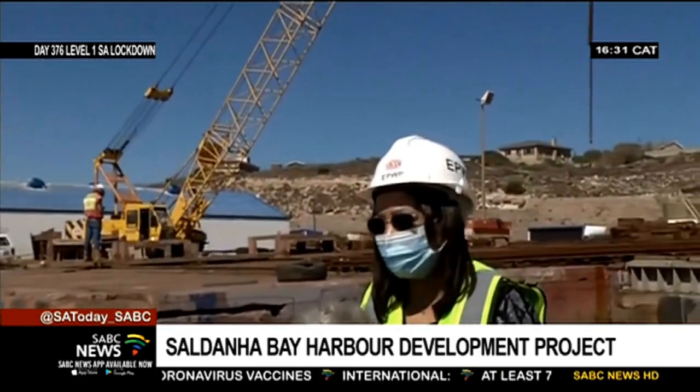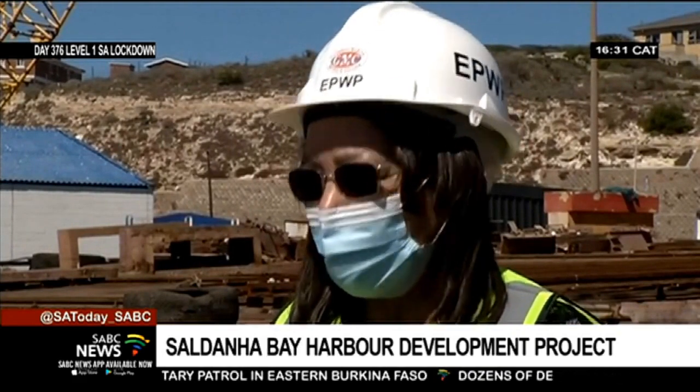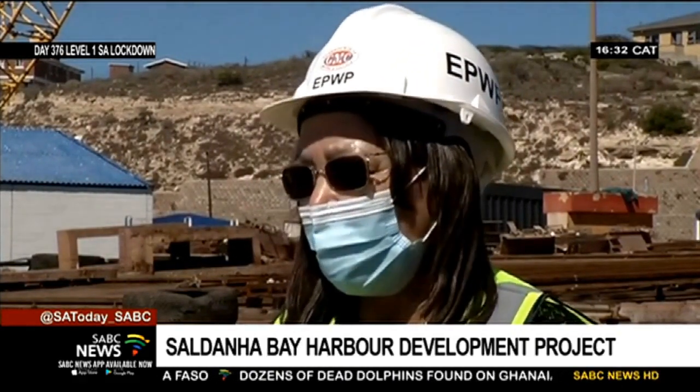Yes, certainly. This is part of the government's economic reconstruction and recovery plan — we are upgrading and doing maintenance of all small harbours across the country. The particular one in the Western Cape, at the cost of 96 million rand, the Saldana Bay Harbour one — so far we've spent about 6 million rand. We hope to create a hundred jobs for the local people.